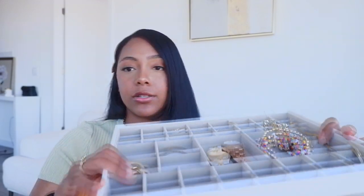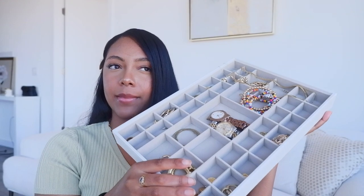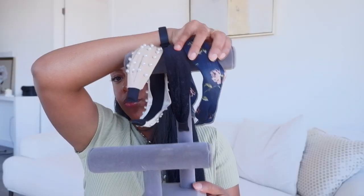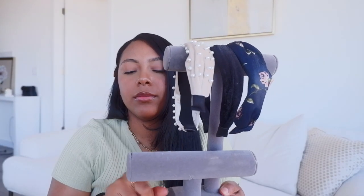Let me know what you guys think about that. Next we're going into my stackers. I actually got this from the Container Store and it's really good when you get it on sale because you can stack a bunch of these together since there's space on the top. I do have some stuff in here that I don't normally keep — I usually use this to store bracelets and watches, but I took them off and put them in there.